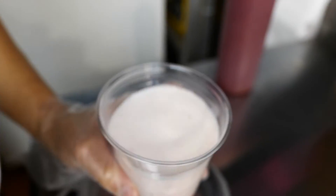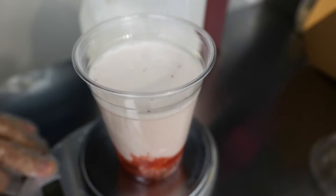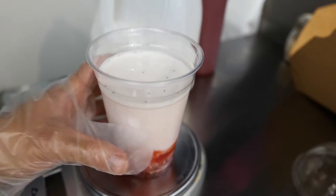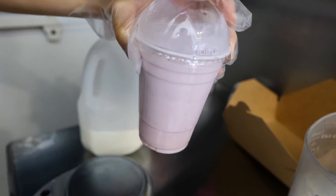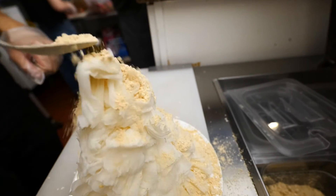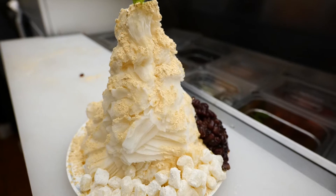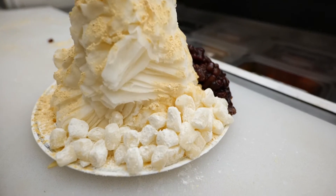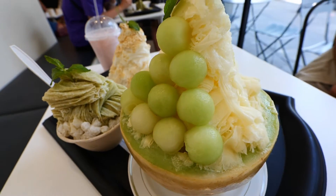Believe it or not, the strawberry milk is the only drink on the menu, but I heard it's so worth it. Of course we want to ice it up — and it really is looking like a strawberry milk now.